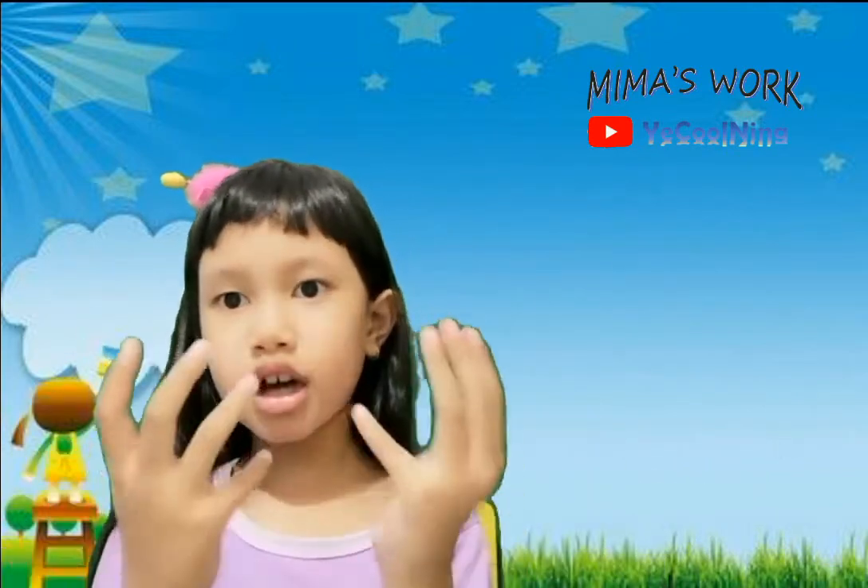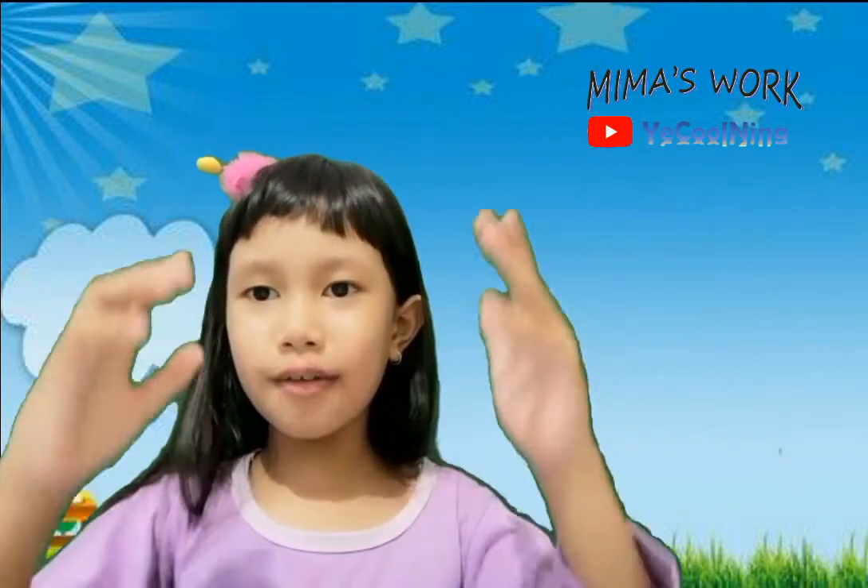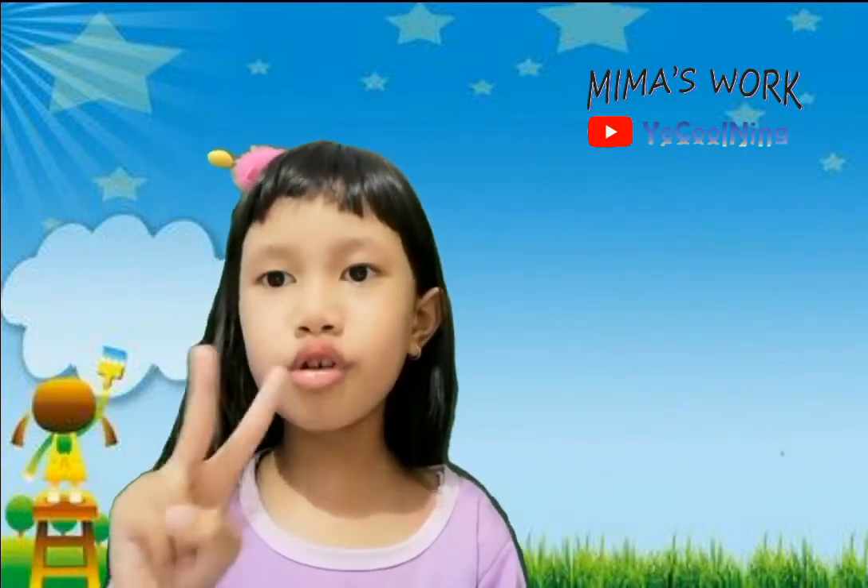What do you think about the color? Let's learn about it. Today we have a drawing about two fish.